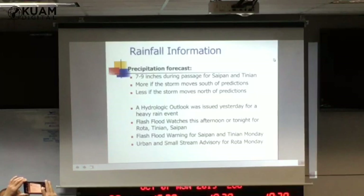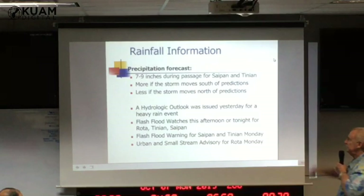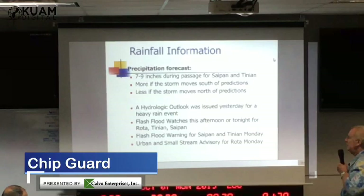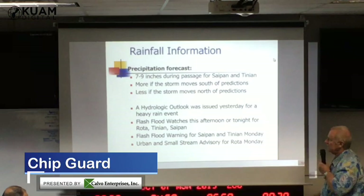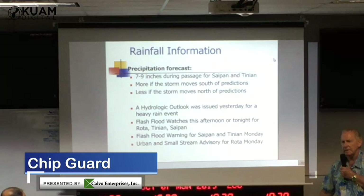Precipitation from Saipan/Tinian: we're looking for 7 to 9 inches. For us, probably 3 to 5 inches. We can expect more if the storm moves farther south or slows down, and less if it moves farther north or speeds up. We put out a hydrologic outlook a couple of days ago for this rain event. Now we're probably going to issue flash flood watches this afternoon, at least for Rota, Tinian, and Saipan, and a warning later on tonight. For Guam we may go with the urban small stream flood advisory, but we'll be monitoring the radar and if it indicates really heavy rain, we'll go ahead and issue a flash flood warning.